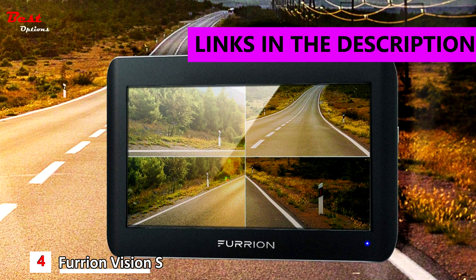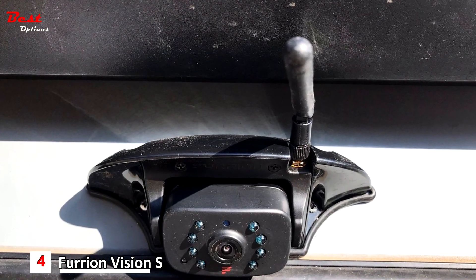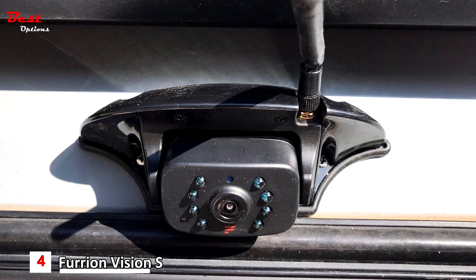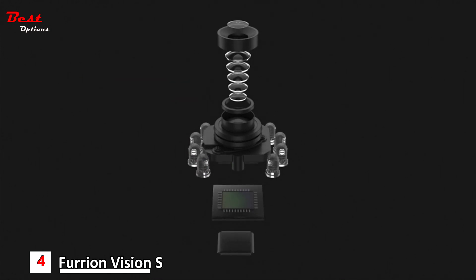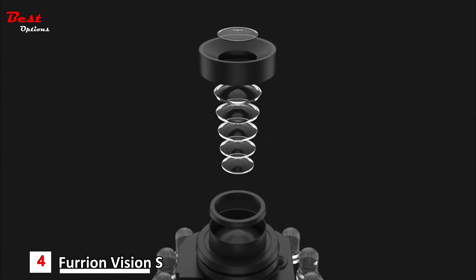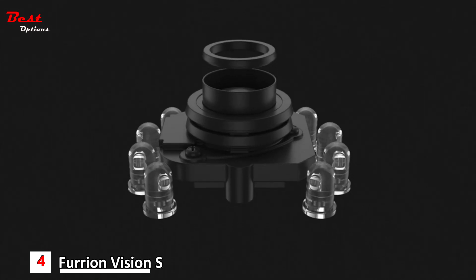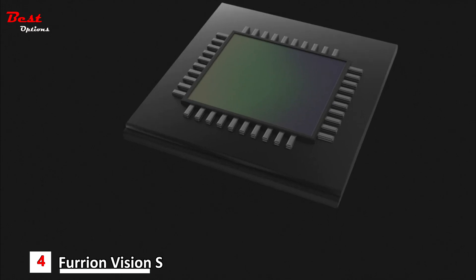In fourth position, we have the Furion Vision S, the best backup camera for RVs and trailers, available for about $650. The Furion Vision S wireless backup system uses a long-range 2.4 GHz signal to protect your RV. Features include a built-in microphone with sound and motion detection to keep your RV safe at all times. Viewing is made easy thanks to an oversized screen of over 4 inches with built-in anti-glare, 720p resolution, and a 180-degree view.